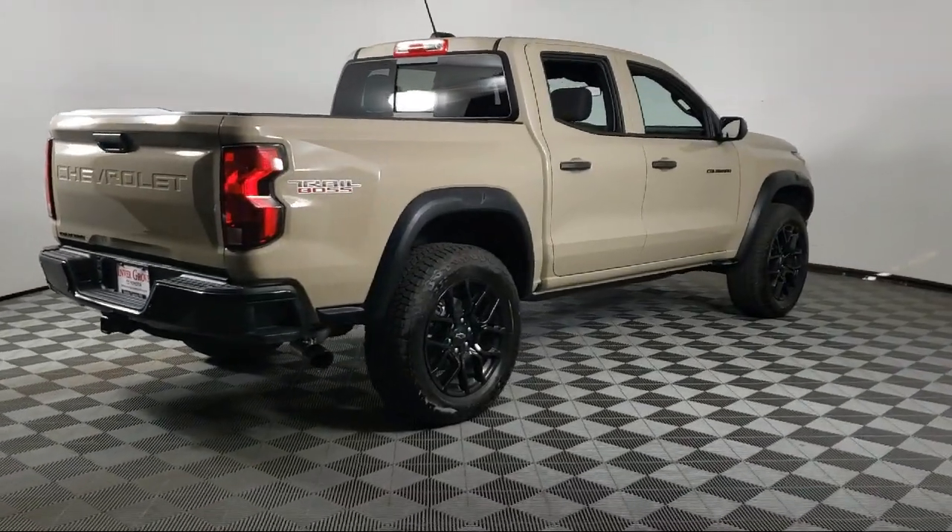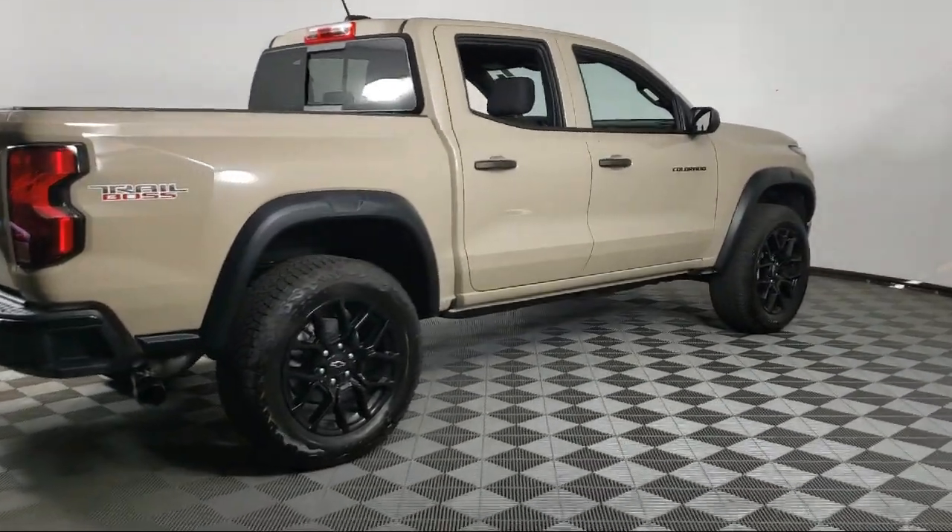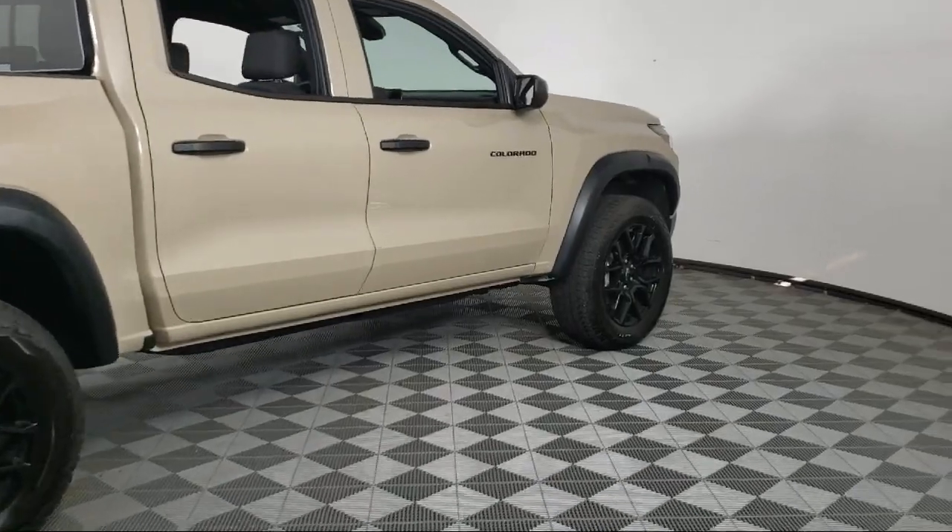Power door locks, tilt steering wheel, security system, and has less than 5,000 miles on the odometer.